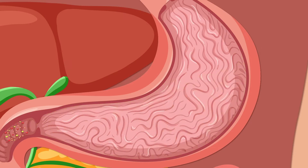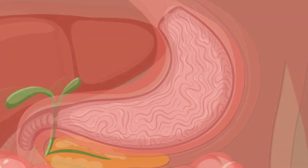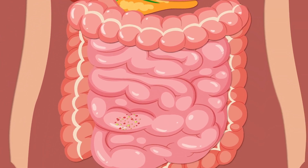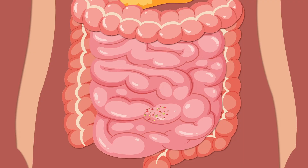From the stomach, our food soup journey continues to the small intestine. It's about 20 feet long — that's longer than a giraffe is tall. And this is where your food's nutrients get absorbed, giving you the energy you need to run, jump, and play.